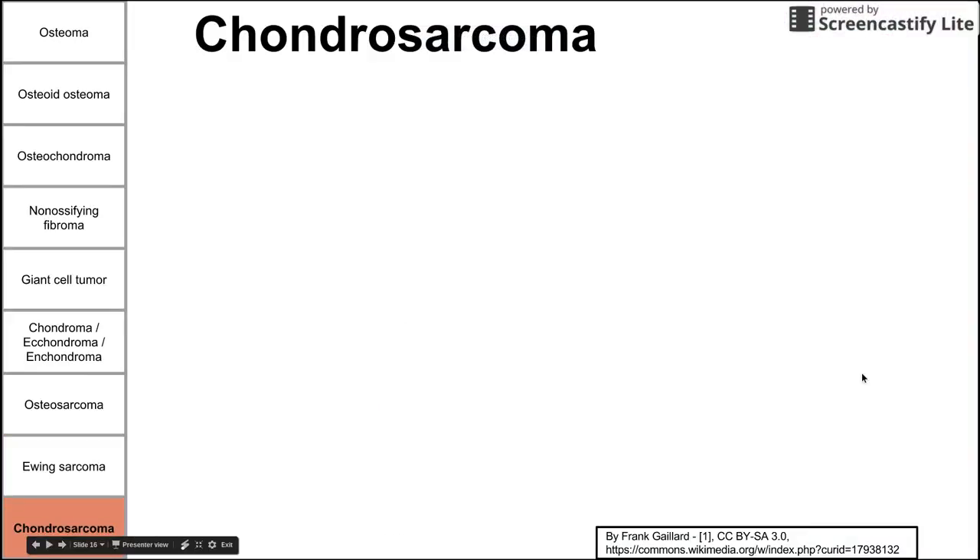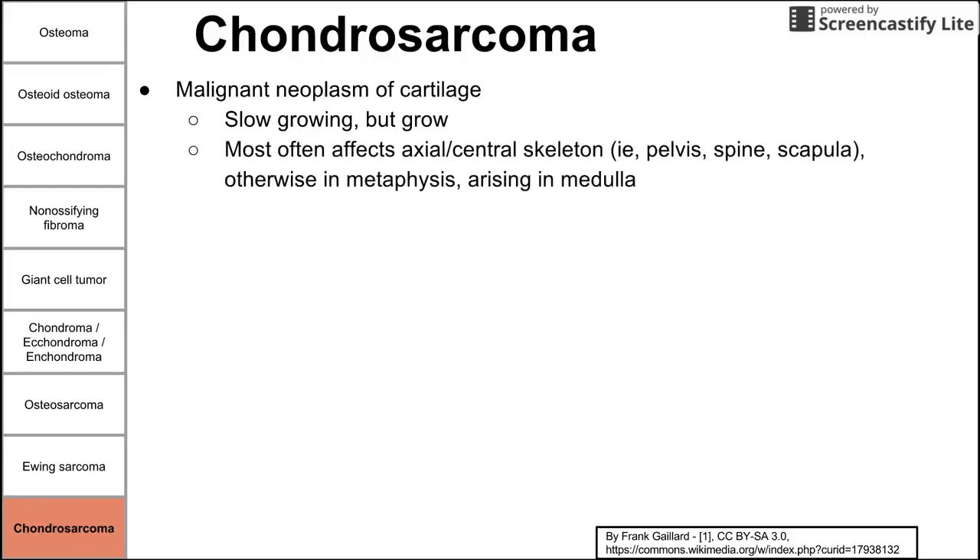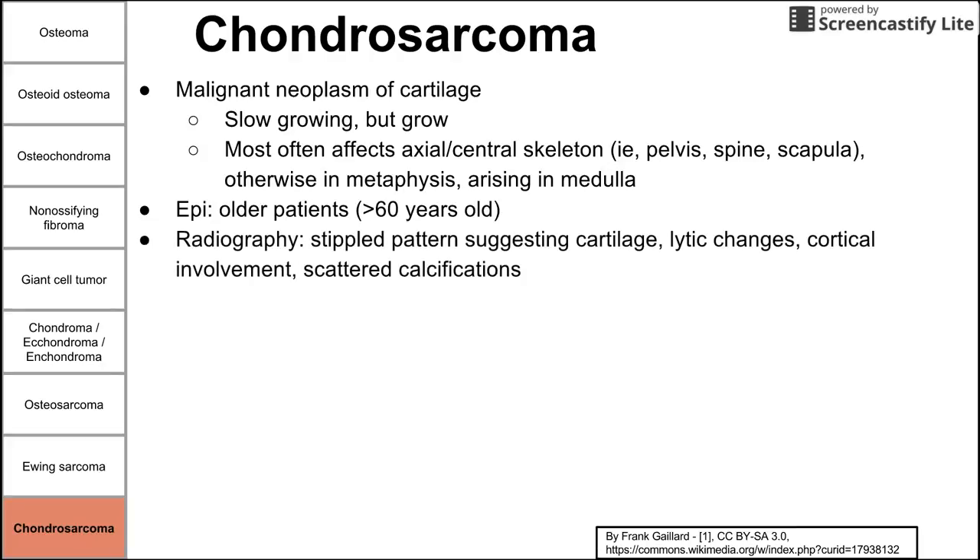Lastly, we have chondrosarcoma — a malignant neoplasm of cartilage. It can arise as a progression of osteochondroma or spontaneously. This is a slow-growing tumor, but it can grow substantially and exert pressure on surrounding structures. It most often affects the axial or central skeleton, including the pelvis, spine, and scapula, and also arises in the medulla of the metaphysis near the growth plate. This happens in older patients, usually over 60 years old. On radiography, we see a stippled pattern suggesting cartilage, cortical involvement, and scattered calcifications.